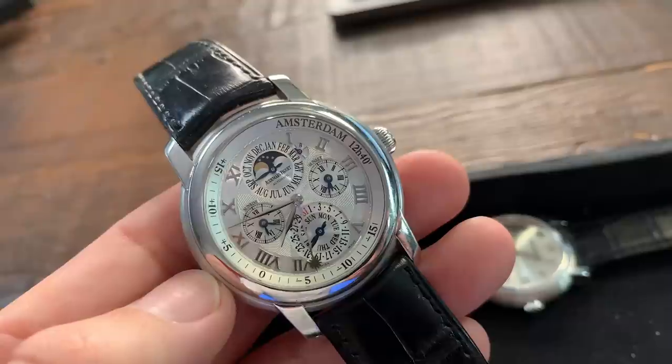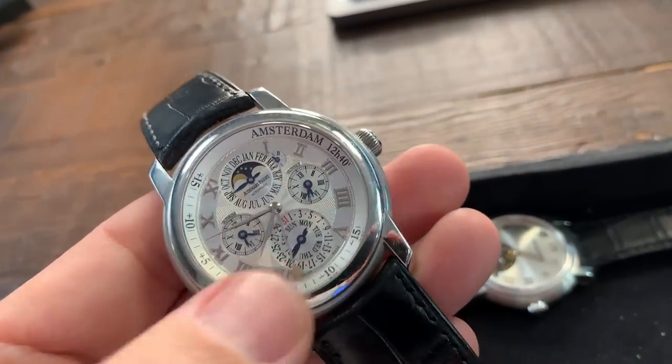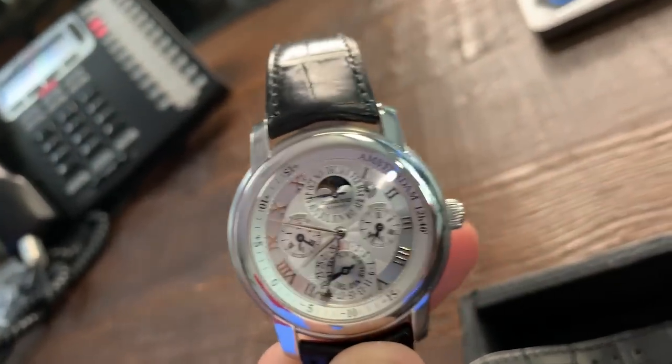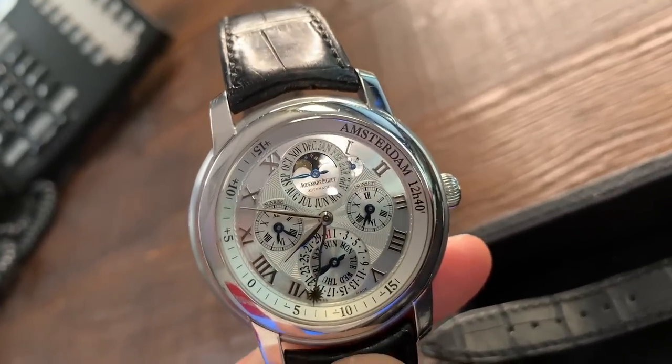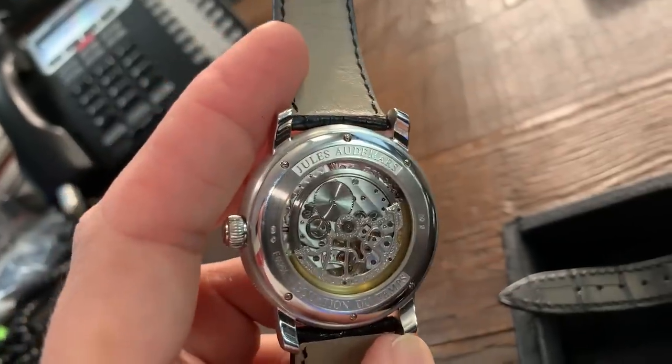This is a full perpetual calendar — month, date, leap year, year — plus the equation of time, which is a small sun indication showing you what the solar time is. The equation of time is probably one of the most confusing complications out there. It shows you the difference between mean time and solar time. Mean time is kept by a machine like a wristwatch; solar time is basically what you'd read off a sundial. In the region this watch is set to, if I were in Amsterdam and pulled out a sundial, that sun indicator would show me more or less exactly what the sundial shows. How useful is this complication? Absolutely not useful. How difficult is it to implement? Absolutely difficult. There aren't many companies doing equations of time — it requires a master watchmaker with plenty of experience.